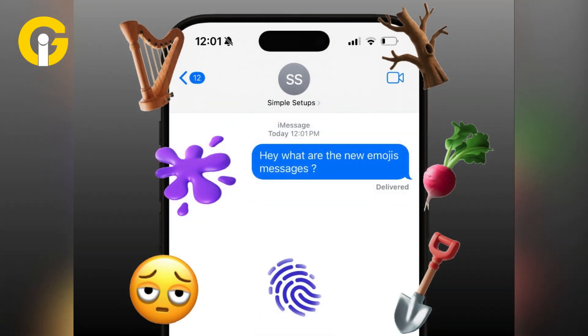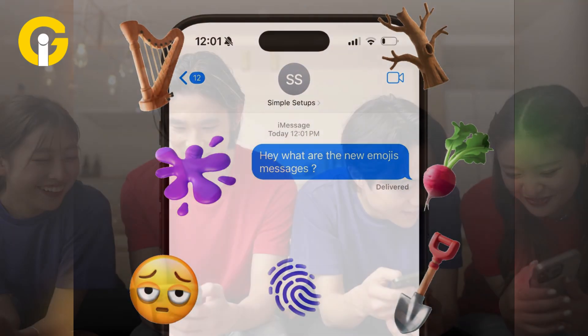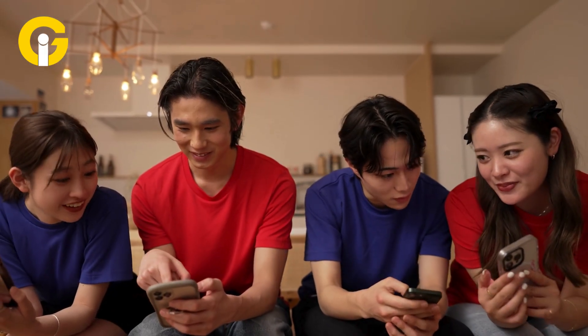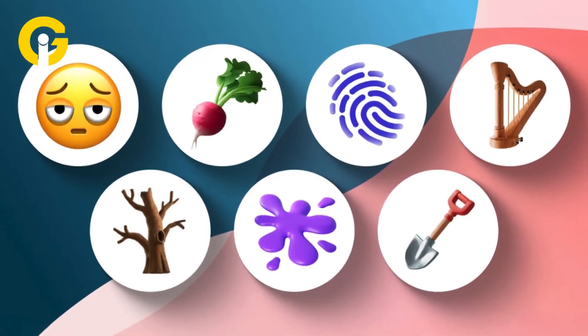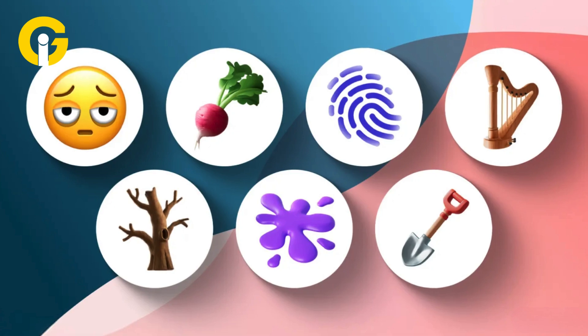iOS 18.4 Beta also introduces seven new emojis, enhancing user expression. The latest additions include Face with Under Eyebags, Fingerprint, Shovel, Splatter, Tree Without Leaves, Harp, and more.